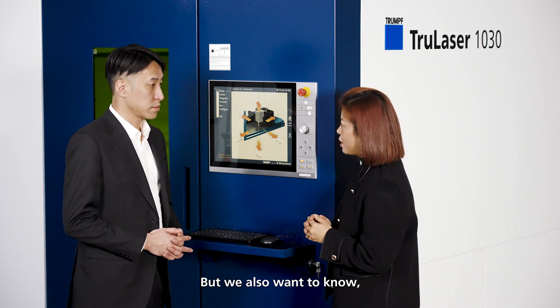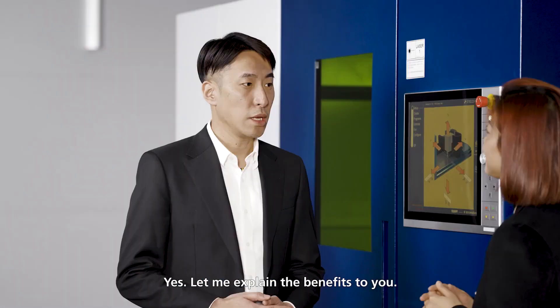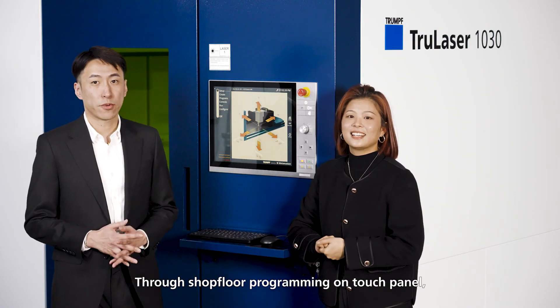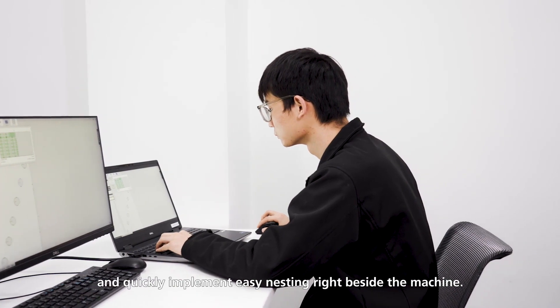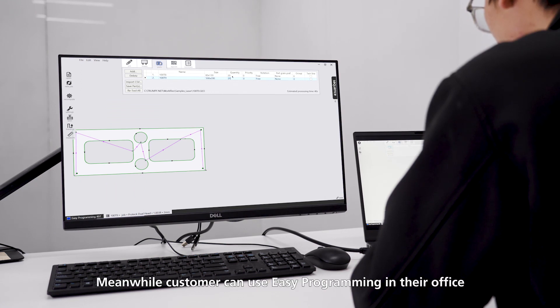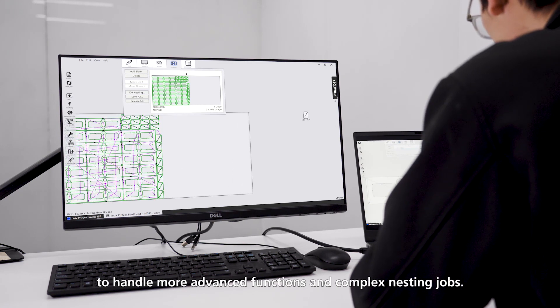But we also want to know what is the customer benefit between shop floor programming and Easy Programming. Yes, let me explain the benefits to you. Through shop floor programming on the touch panel, the operator can manage 2D joints and quickly implement easy nesting right beside the machine. Meanwhile, customers can use Easy Programming in their office to handle more advanced functions and complex nesting jobs.